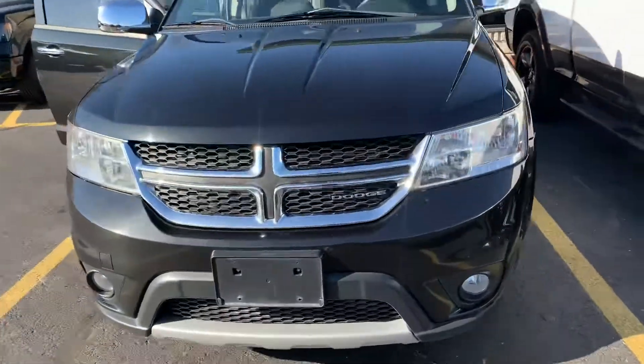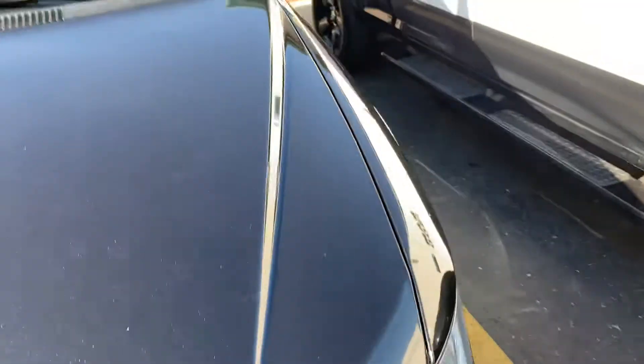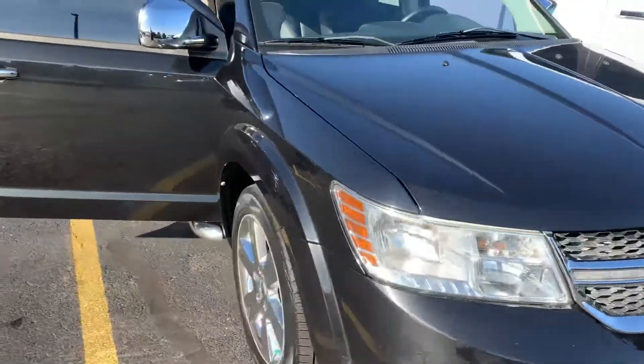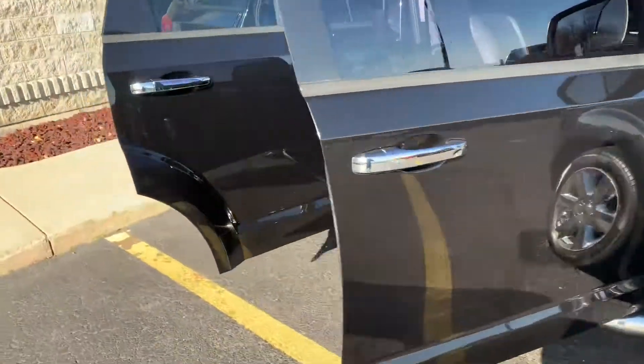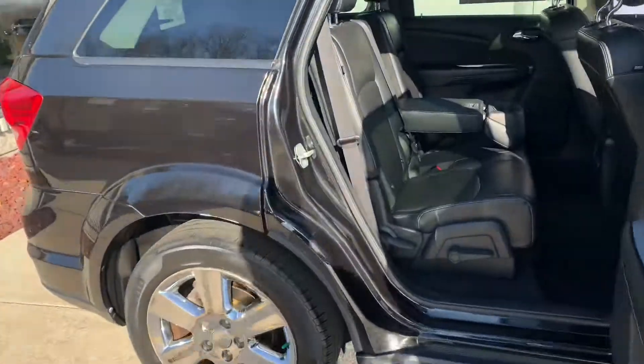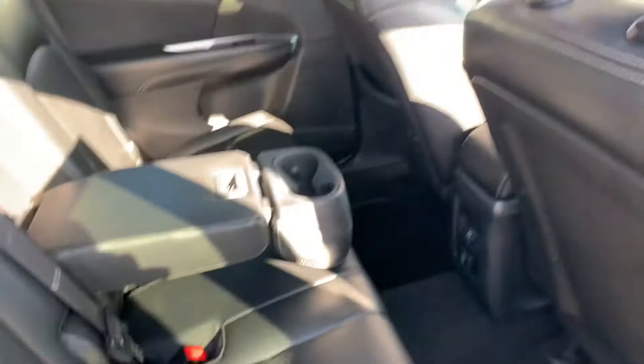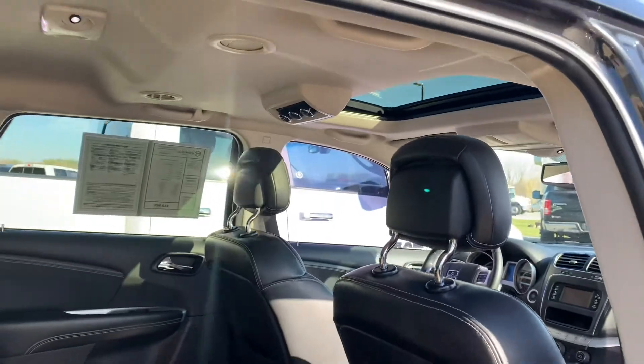Give us a call, shoot us a text. No dings, no scrapes, no rust on the hood. This thing is an absolute stunner with the moonroof. Give us a call, shoot us a text: 616-536-2405. 2013 Dodge Journey RT, all-wheel drive, with the third row seat, adjustable second row, rear air.